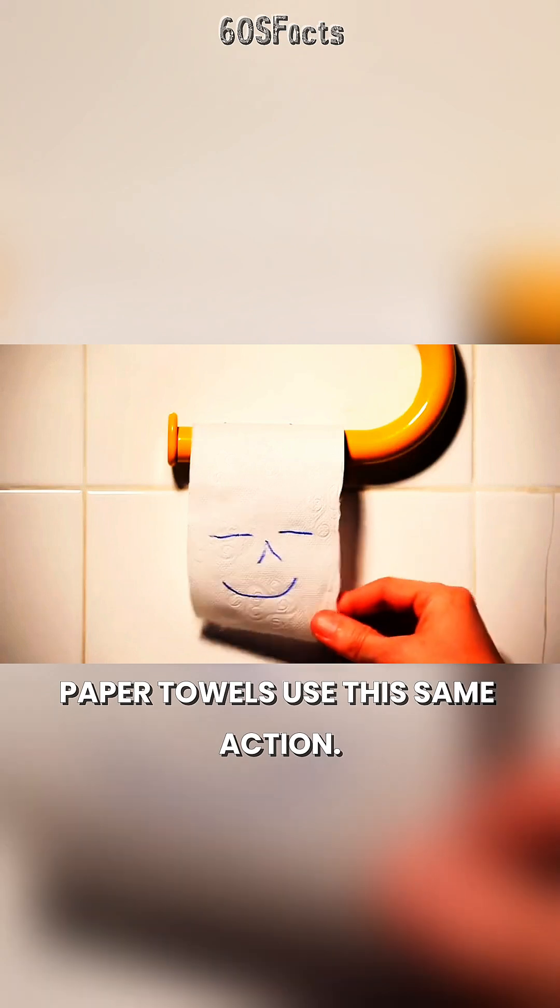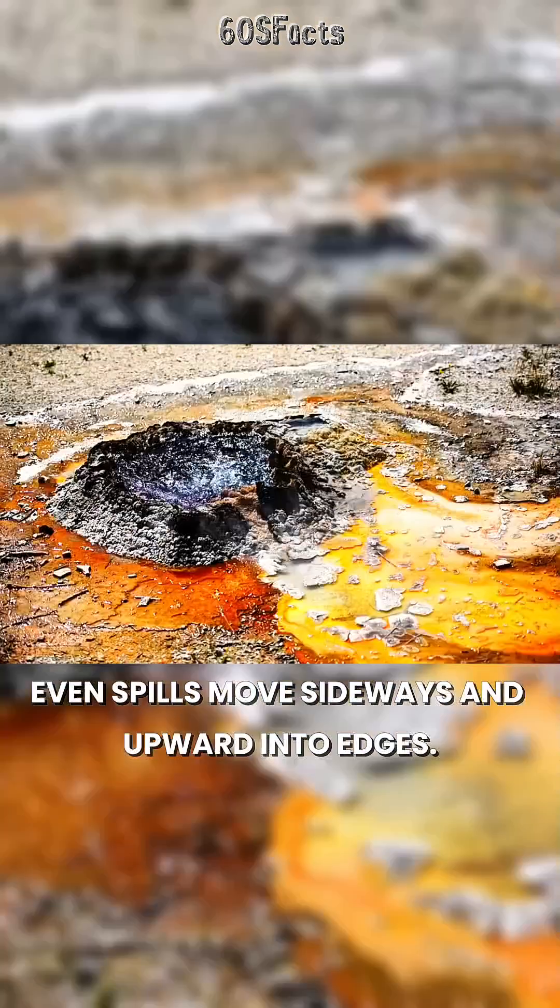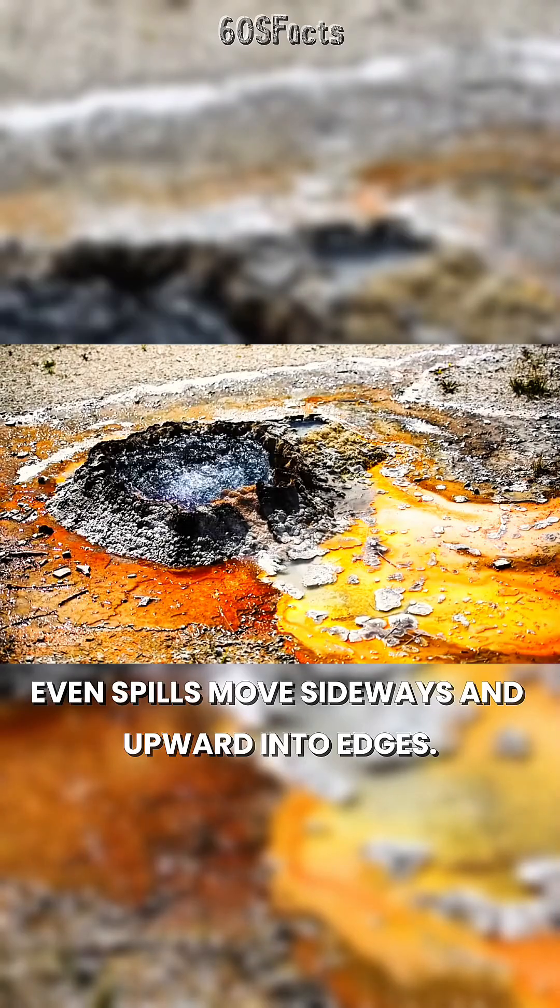Paper towels use this same action. The fibers pull water through the material. Even spills move sideways and upward into edges.